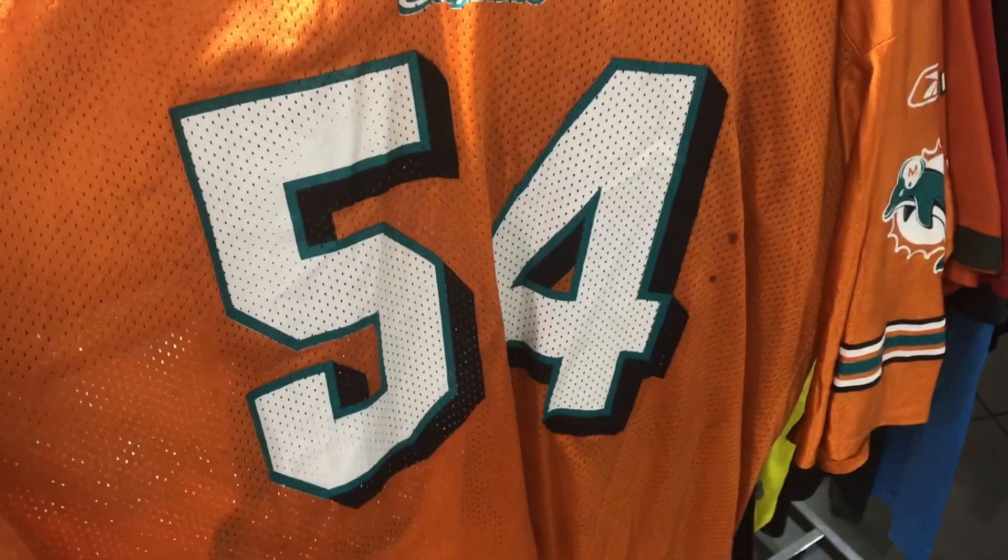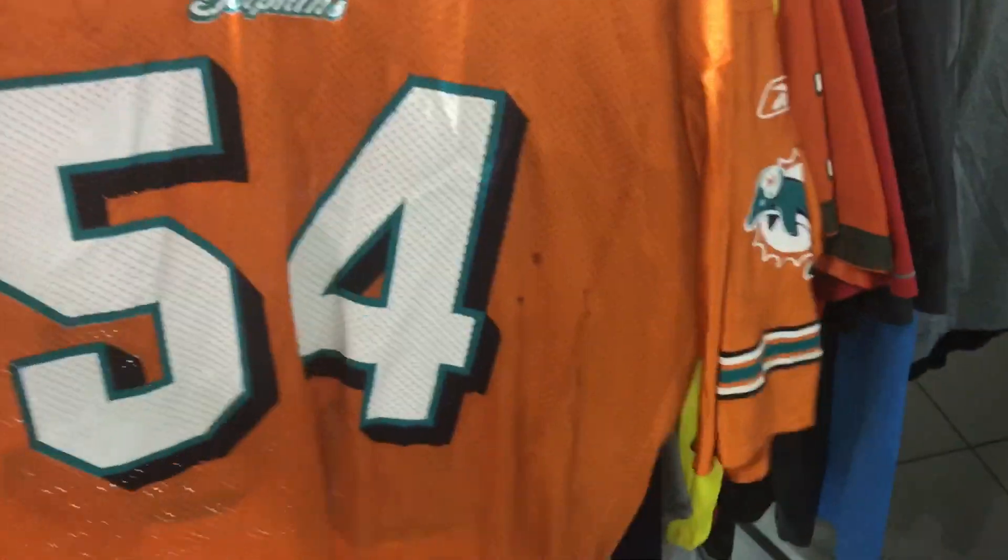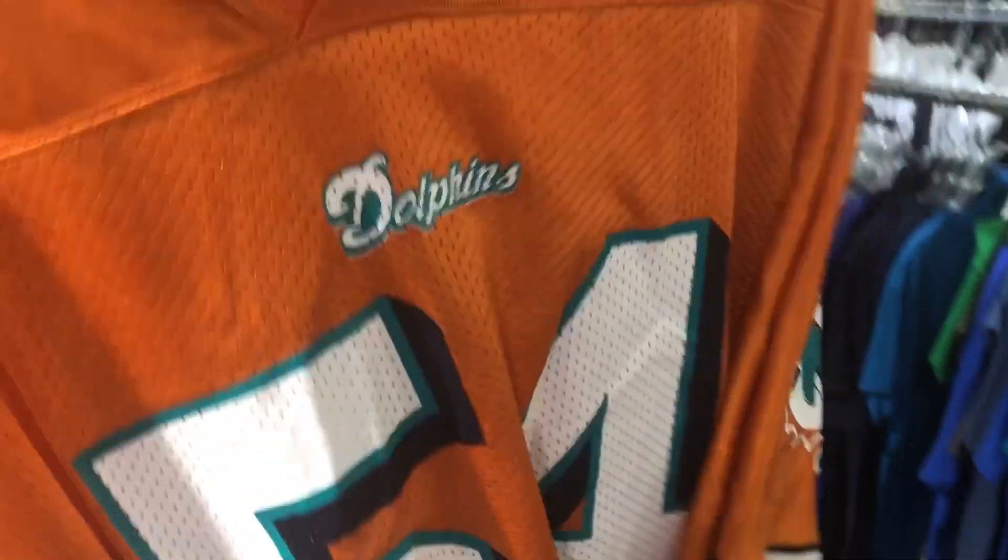Our first grab for six dollars - we have a Zach Thomas jersey size extra large with some pretty nice stains, but I could get them out pretty easily. Stains on the back as well, but the print is pretty crispy. Made by Reebok, size extra large - probably like a $30-35 bill. I do really well with his jerseys. What a great rack right here - I just pulled all these!